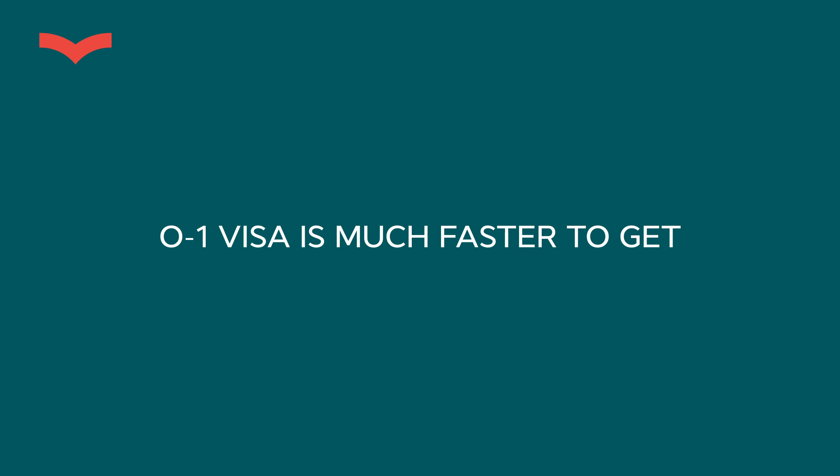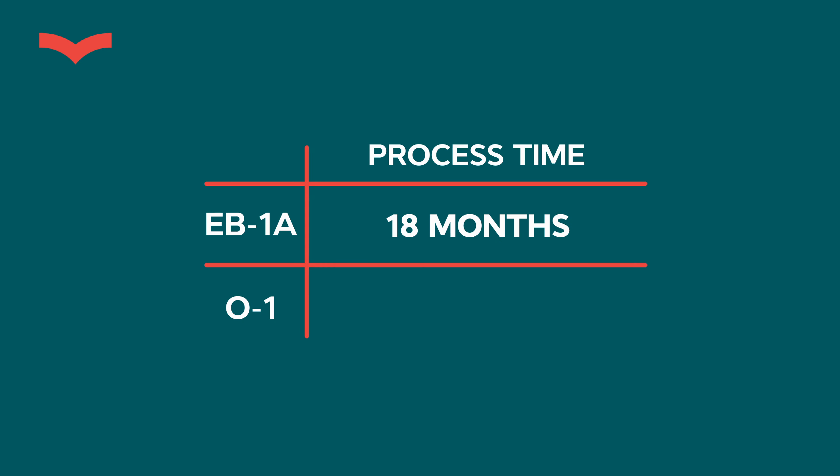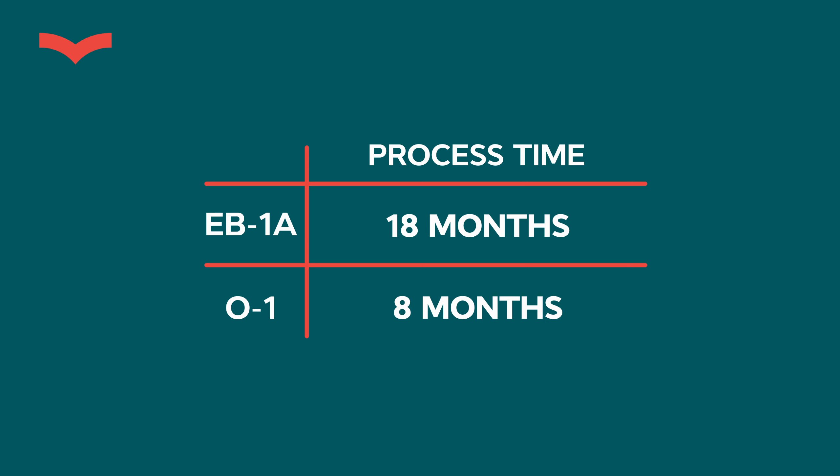Difference number three: O1 is much faster to obtain. For EB1A, from the day you start working on your case until you can enter the US, approximately one and a half years will pass — it could be a year and three months or a year and eight months, but roughly eighteen months. For O1 visa, we're talking about eight months from the day you start working on the petition — roughly half the time.